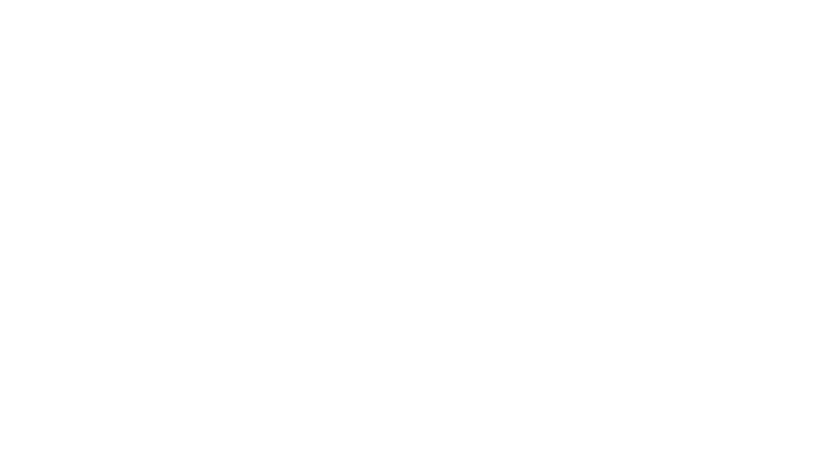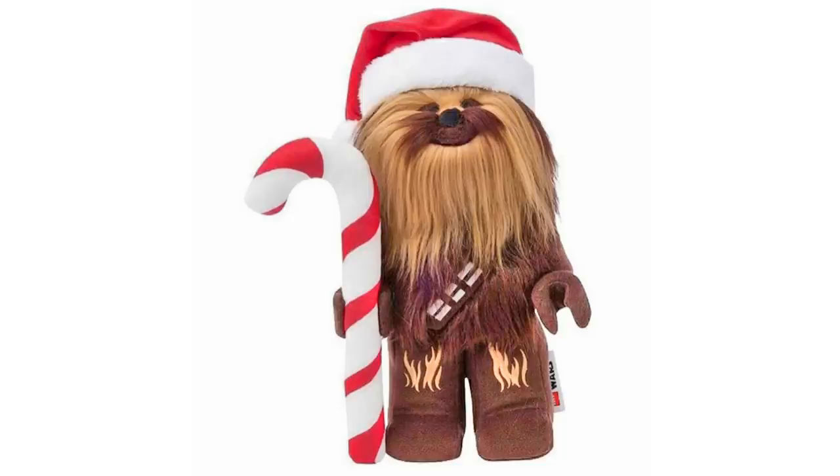We also have a Yoda — he's right behind me — in a Christmas sweater. I'm not sure if they just put a new sweater over the old print and are selling it for 15 bucks, but it says 'Merry Christmas' on his shirt and it's green — kind of adorable, I like it. Finally, we get Christmas Chewy: they took the Chewy LEGO plush from a few years back, put a little Santa hat on his head and a candy cane in his hand — boom, Christmas. I'm going to buy them all because they're adorable.